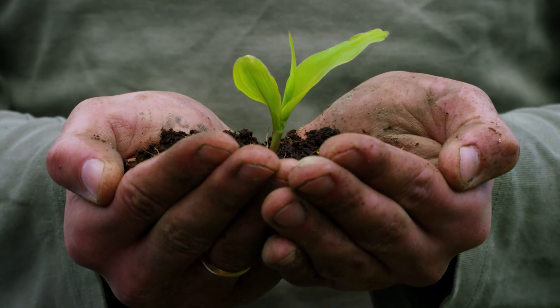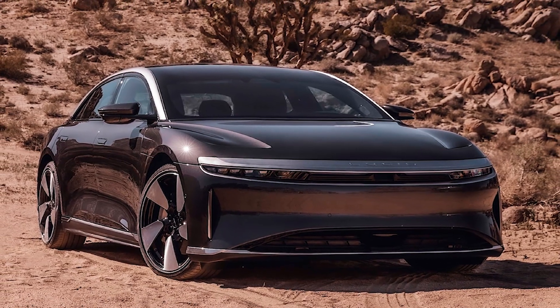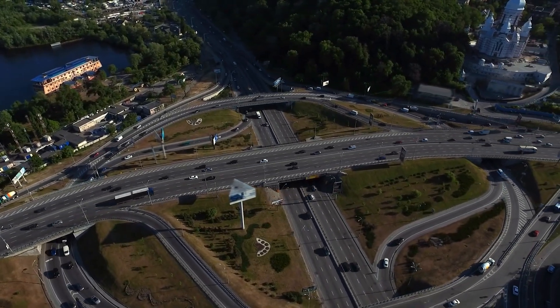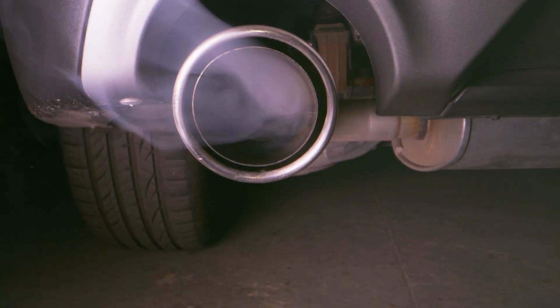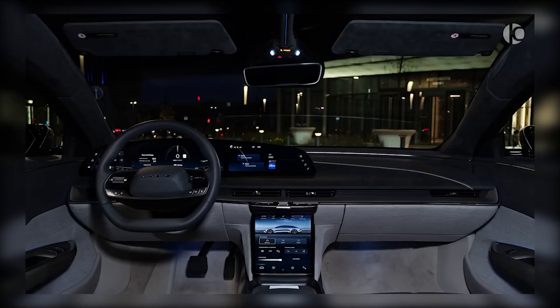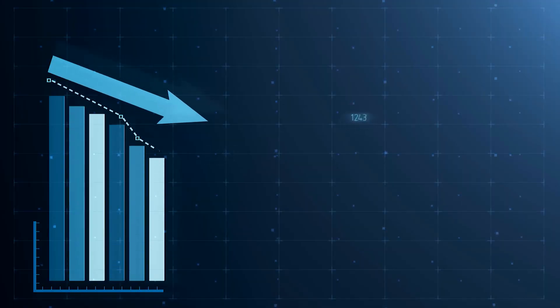In today's world, where environmental issues have become a pressing concern, it is more crucial than ever to consider the impact of our transportation choices on the planet. The Lucid Air GT Performance plays a crucial role in reducing carbon emissions and promoting sustainable transportation. As an electric vehicle, it runs on electricity instead of fossil fuels, meaning it doesn't produce harmful emissions that contribute to air pollution and climate change. Its advanced battery management system ensures the battery is used to its fullest potential, improving performance and range while reducing overall electricity demand.